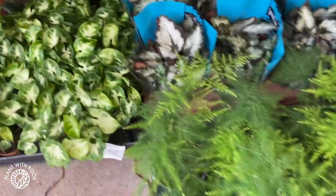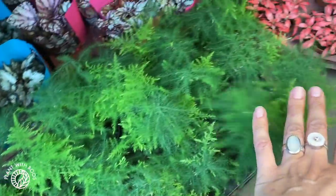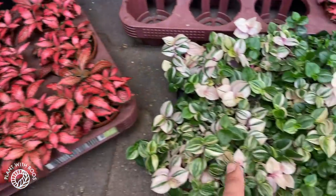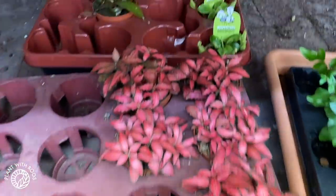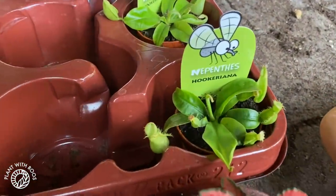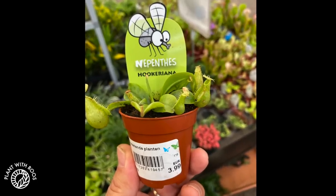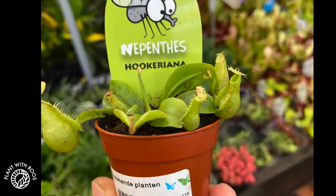And then little Peperomia prostrata — the string of turtles — super adorable, but mine were super pest-infested so I don't want them. More cute syngoniums and little asparagus fern-type plants. Some reddish phytonias and wandering jews. And tiny — whoa, look at that — these are the cutest little pitchers ever! These are the tiniest ones, so so cute.